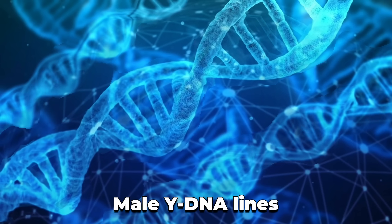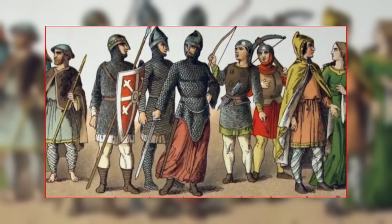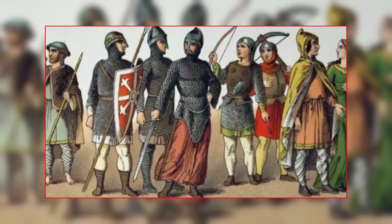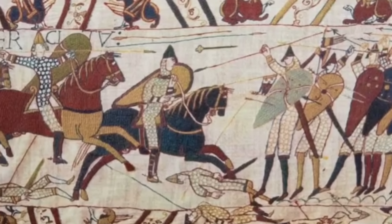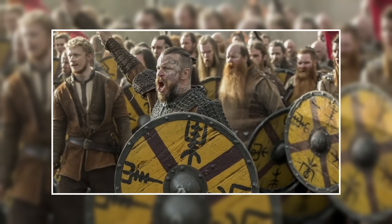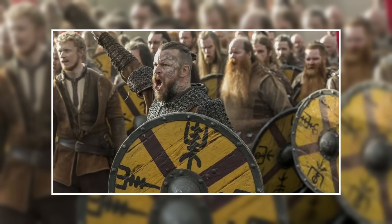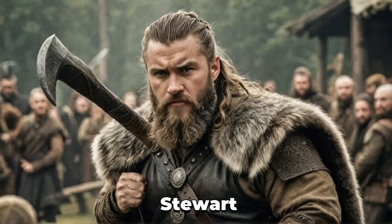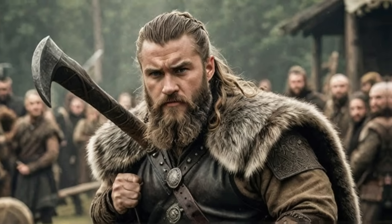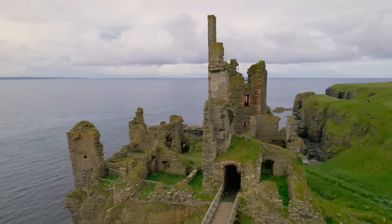Later, the Normans — descendants of the Norsemen who had settled in France — arrived in Scotland, but unlike other foreigners, they didn't use force. Instead, they got in through politics and royal favor. They mixed French, Norse, and Breton ancestry into the southern aristocracy, reshaping land ownership, clan structure, and surnames. Names like Bruce and Stuart trace back to these powerful newcomers. Their genetic markers can still be found in lowland Scots and the bloodlines of noble families, distinguishing them from the more isolated Highland populations.